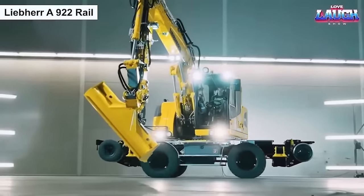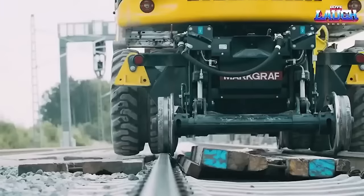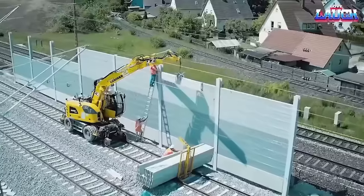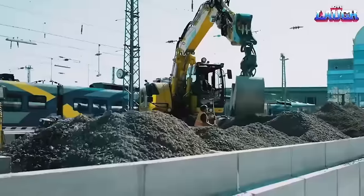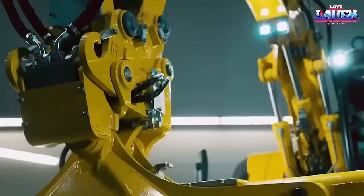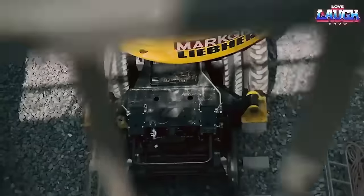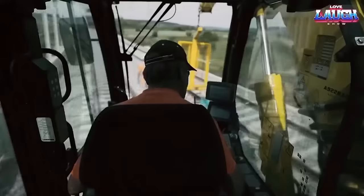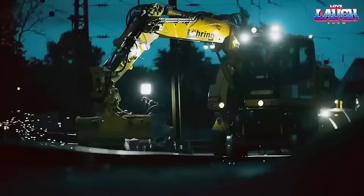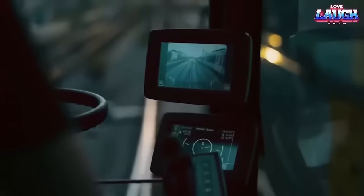The Liebherr A922 Rail is a versatile railroading excavator used in railway track construction and maintenance. It is equipped with a rail guidance system that allows it to travel along railway tracks, and it has a compact design that makes it ideal for working in tight spaces. The excavator has a powerful engine and hydraulics that enable it to perform a variety of tasks including digging, loading, and lifting. The cab of the A922 Rail is designed for operator comfort, with a spacious and ergonomic interior that provides excellent visibility and easy access to all controls. Additionally, the excavator is equipped with safety features such as cameras and sensors that help to prevent accidents on the railway.